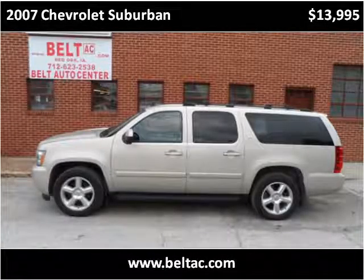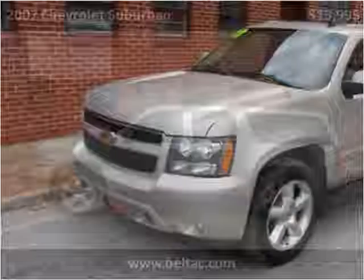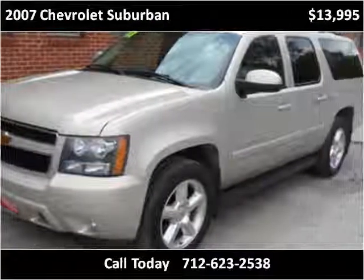This 2007 Chevrolet Suburban is available from RK Belt and Sons. This vehicle has just over 180,000 miles.